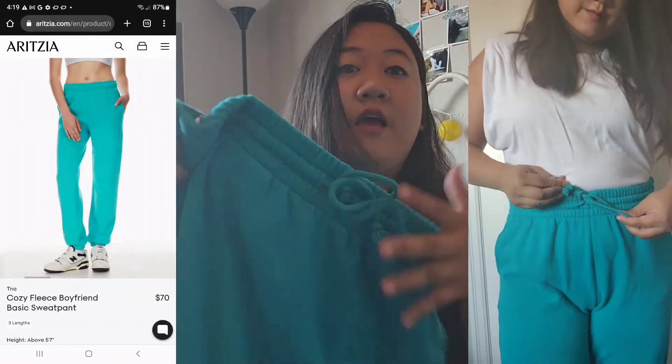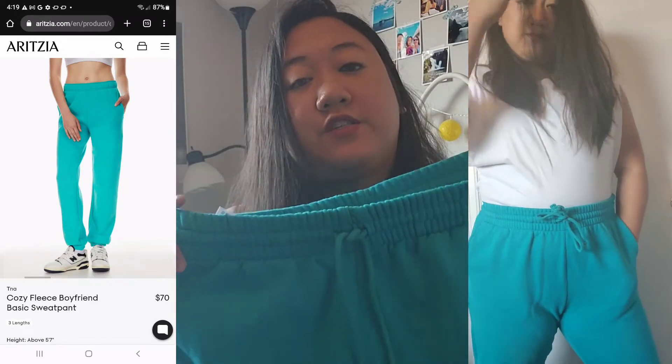Next up is the Cozy Fleece Boyfriend Basic Sweat Pants, also from Aritzia. They're a beautiful aqua color — I love it. Really nice fitting and really comfy. I love the string attached on the top. It's nice and stretchy — a really good pair of sweatpants. I also got these from Cross Iron Mills in Calgary. It was a great deal; I got all three of those leggings and sweatpants for probably $70 to $80. You'd rather buy them before they're gone.